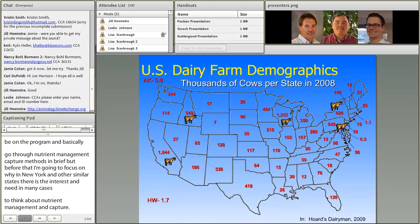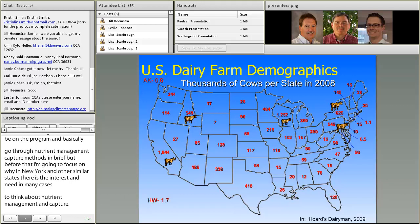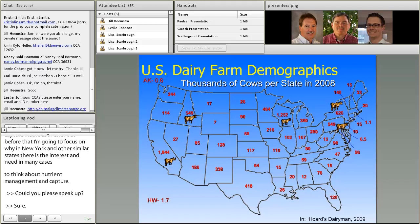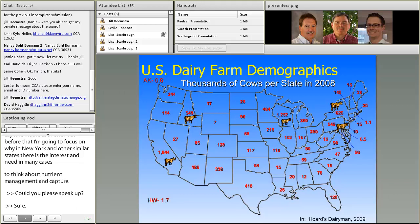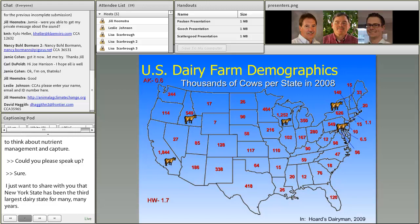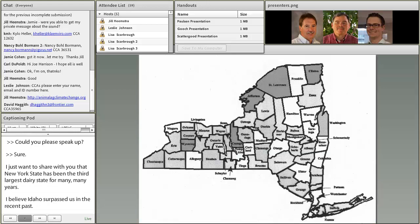New York State has been the third largest dairy state for many, many years. I believe Idaho has surpassed us in the recent past, but it's in the top five dairy states in the nation. There are a lot of progressive dairy farmers in New York State and it's a real nice opportunity to be able to work with them in my capacity.